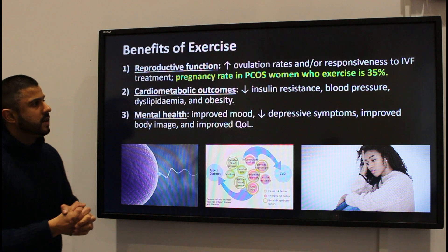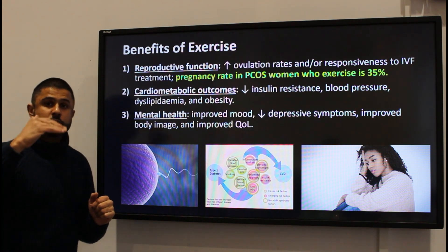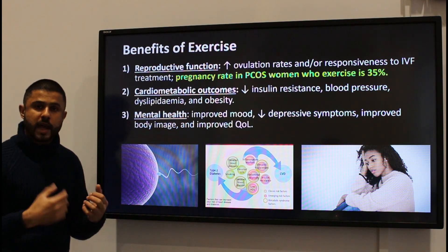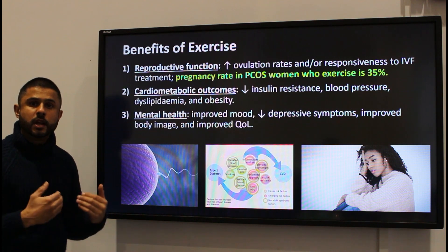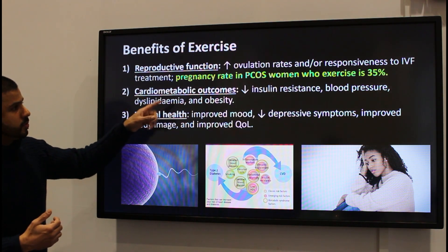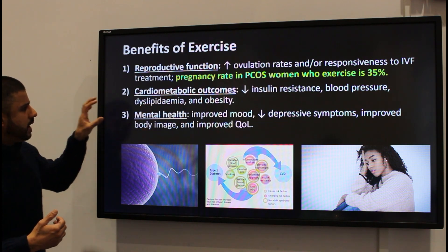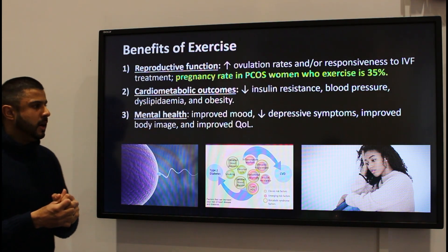The pregnancy rate in PCOS women who exercise regularly — specifically aerobic exercise — is around about 35%. So the pregnancy rate does start to go up once you start to control exercise and dietary factors that can lead to obesity and worsening cholesterol levels. Your cardiovascular risk reduces as well by controlling those risk factors.